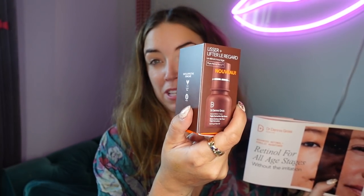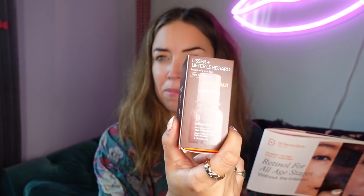Dr. Dennis Gross is obviously a fantastic brand — they know what they're talking about. It's cruelty-free and vegan, as always with their products. I love retinal, and there's even an eye corrective serum here. You don't usually put retinal around your eyes, so this phyto-retinal blend is really interesting. That's one done.